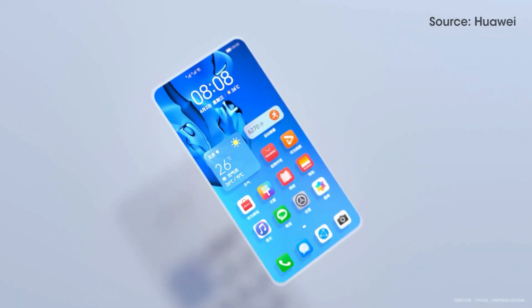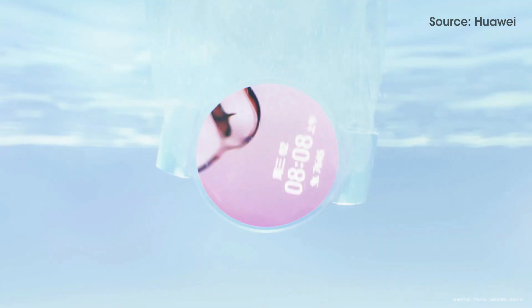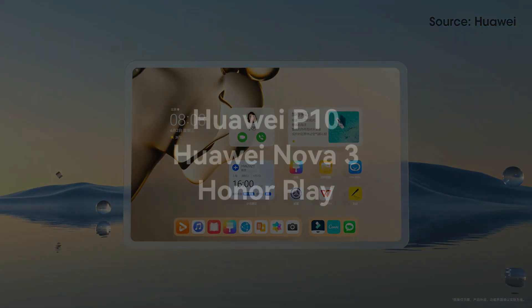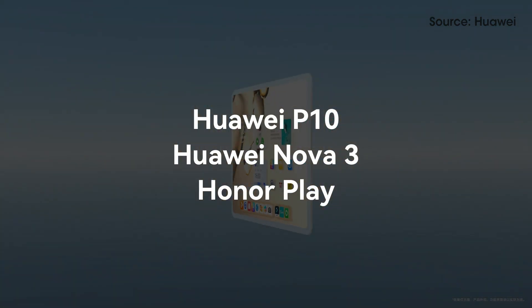The list of 100 Harmony OS devices also contains China-exclusive devices from the Enjoy and MyMing lineups. Huawei has a few more models left to cover under the Harmony OS 2 umbrella, such as Huawei P10, Nova 3, and Honor Play.